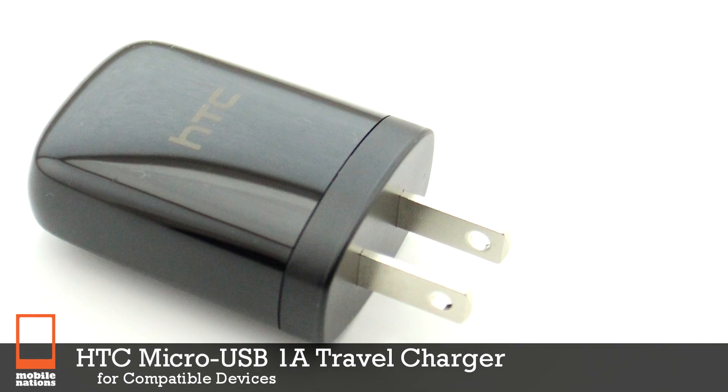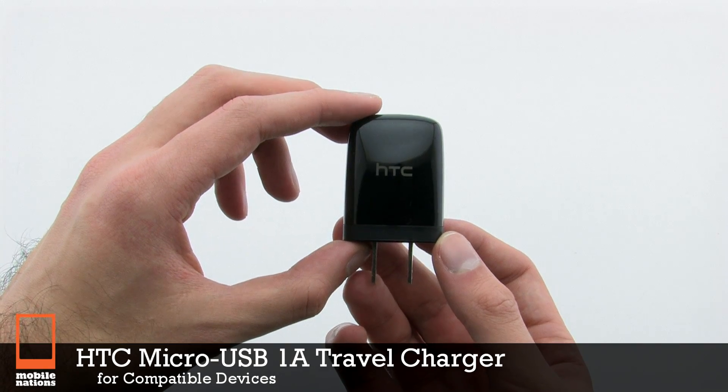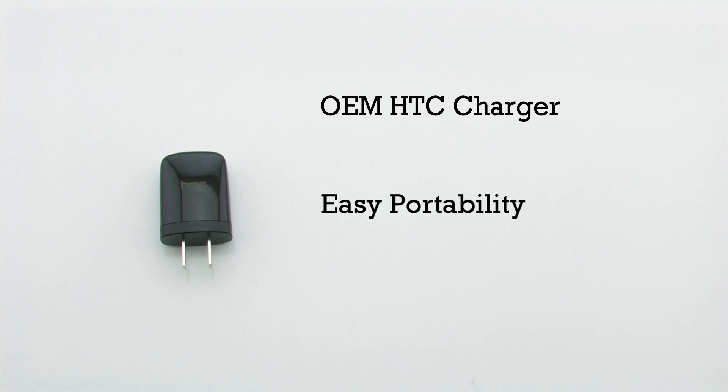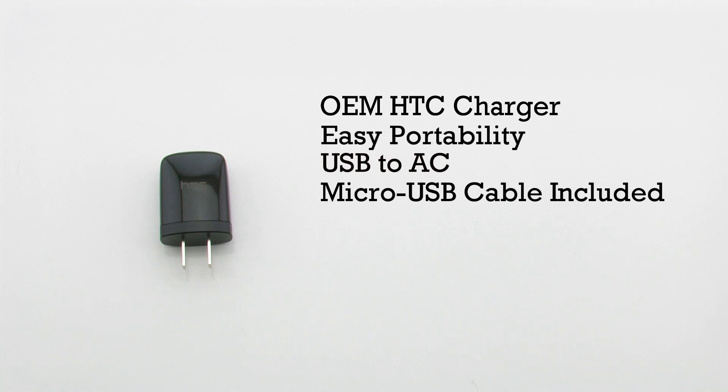The HTC Micro USB 1A travel charger for compatible devices. The travel charger features an OEM HTC design, easy portability, a USB to AC adapter, and it includes a micro USB cable.